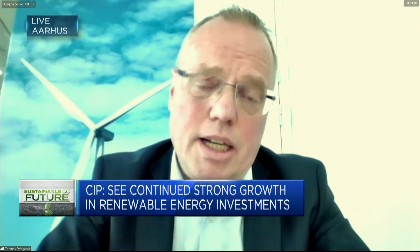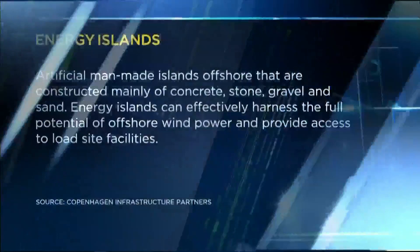An energy island is basically a tool for scaling up offshore wind. We need to deploy much more offshore wind, for instance in the North Sea, to power Europe with domestically produced green power. An energy island is a vehicle, a tool to do that scaling in a cost-efficient manner.